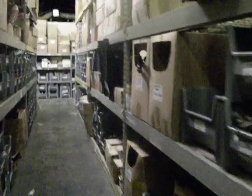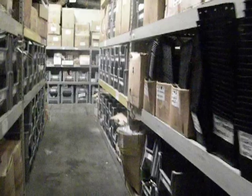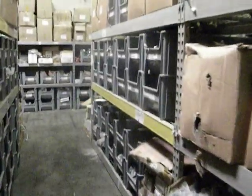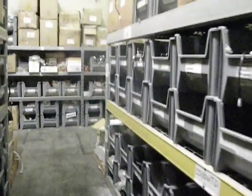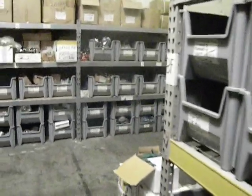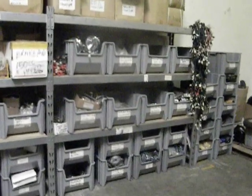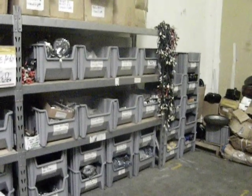Again, you are welcome to our parts warehouse to find the right Chinese powersports vehicle parts for your vehicle. Thank you.